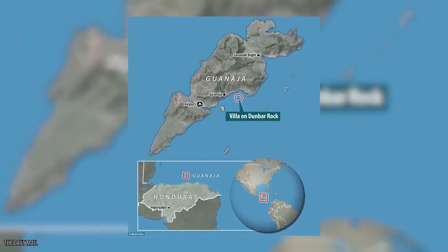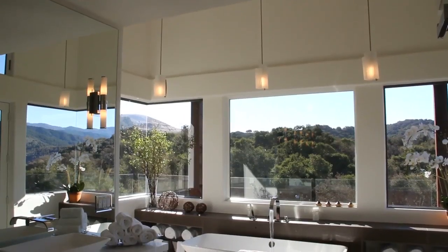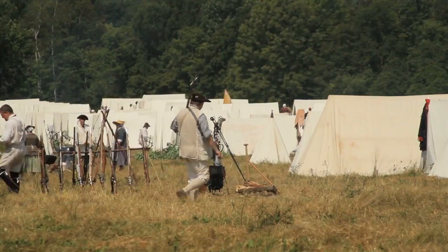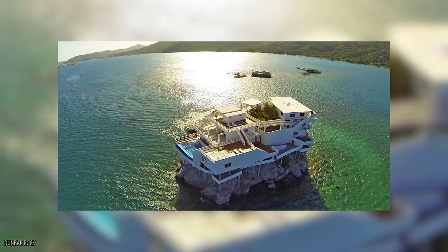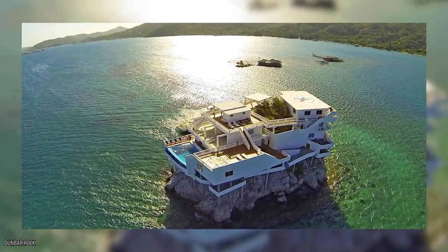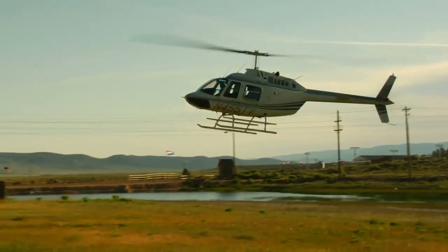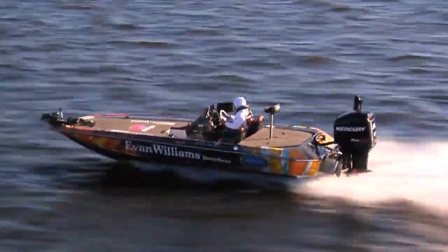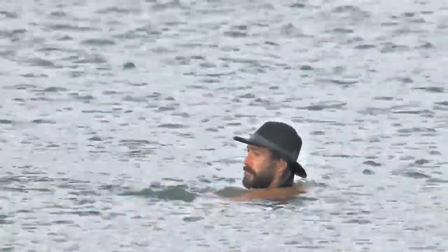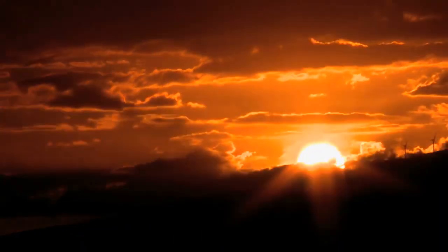Dunbar Rock, Honduras: we'd rather face a zombie horde at Dunbar Rock than anywhere else — it's possibly one of the most luxurious properties around. The location also makes it one of the most difficult for zombies or us to access, as it's surrounded entirely by water. The best way to get there is via helicopter; if that's not an option, a boat is recommended, as the nearest island is almost 44 miles away.